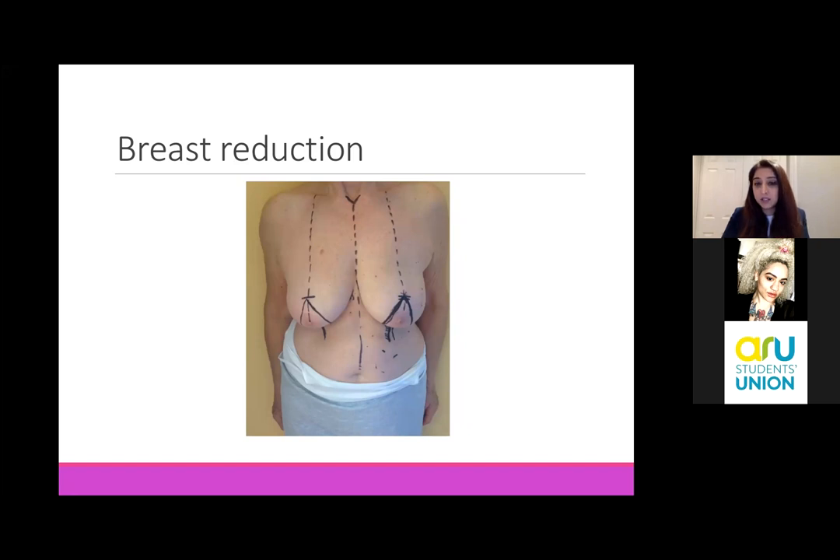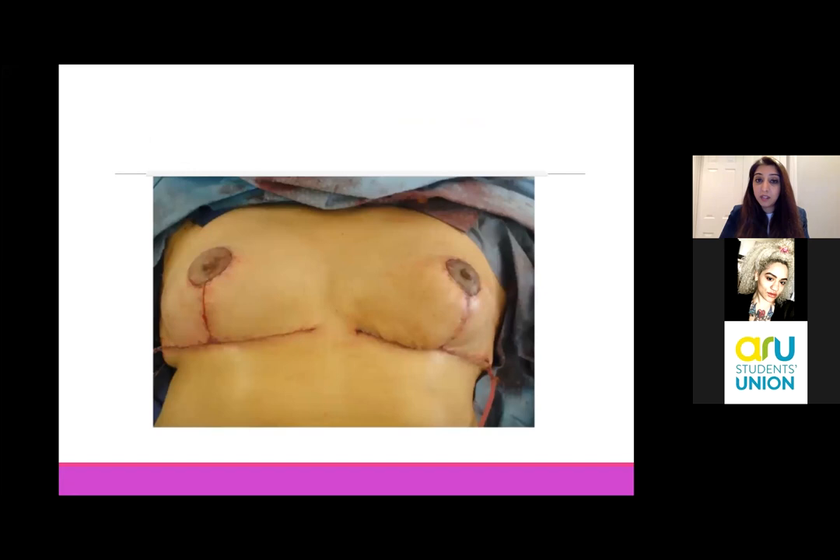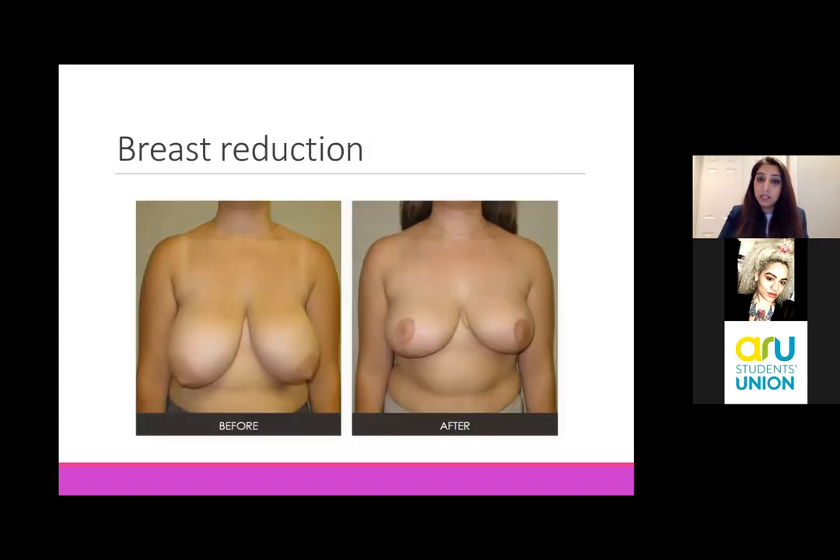These are the oncoplastic techniques we learn throughout our training and during our fellowship. In surgery, you can see we've kept the nipple, removed skin, and reduced the breast volume. The scar pattern that patients end up with is an incision all the way around the nipple, down the midline, and across the bottom. You wouldn't just do this to one breast as you'd leave the patient very asymmetrical - you may operate on the cancer side first and then come back at a later date to do the other side, but this is what you're aiming for with breast reduction and removing the cancer at the same time.